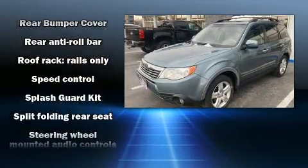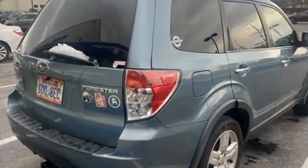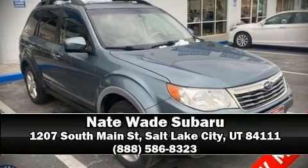Sophisticated all-wheel drive assures superb handling in any weather condition. Our knowledgeable sales staff is available to answer any questions that you might have. We are here to help you!